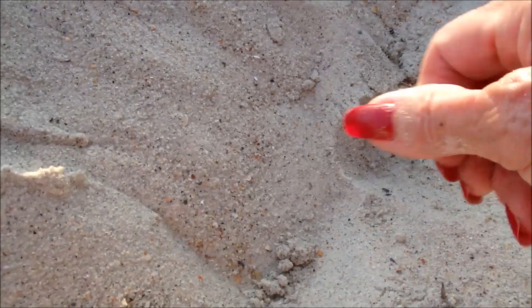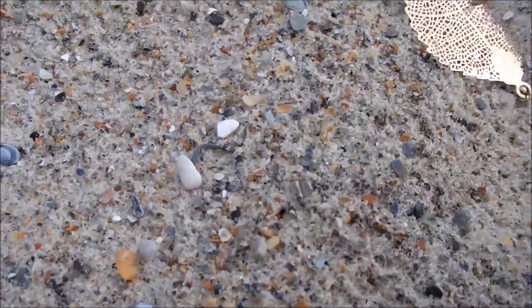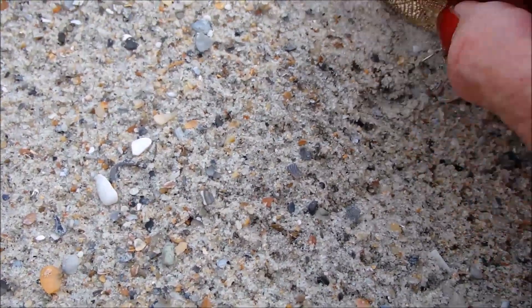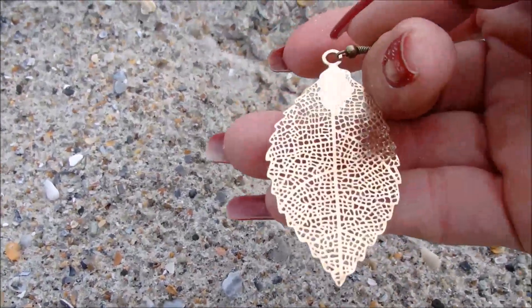And right here with those two one-dollars, look at this — somebody was sitting here, they left their peg. Check this out, surface find — it's an earring. Cool.